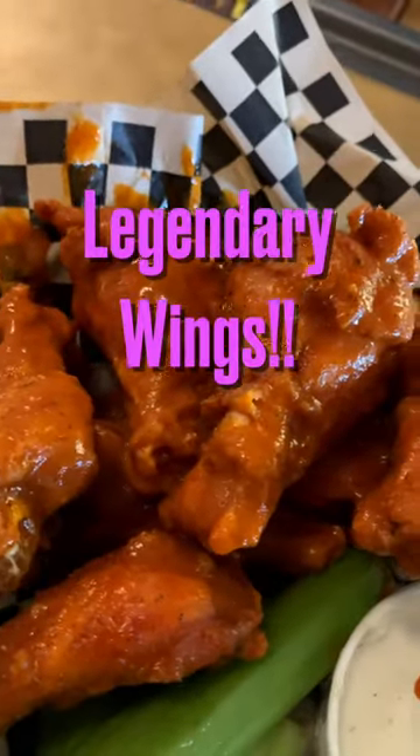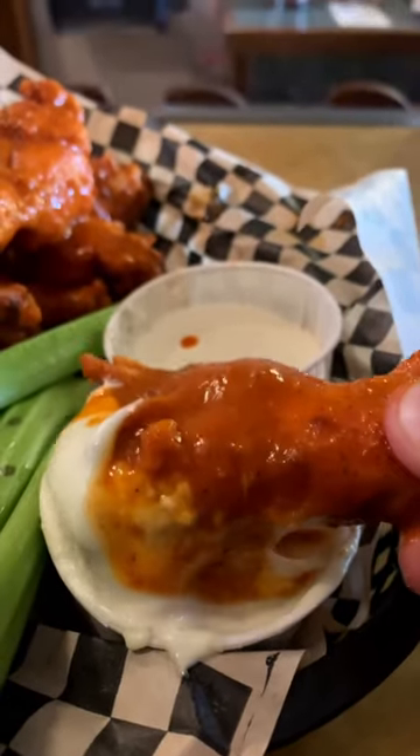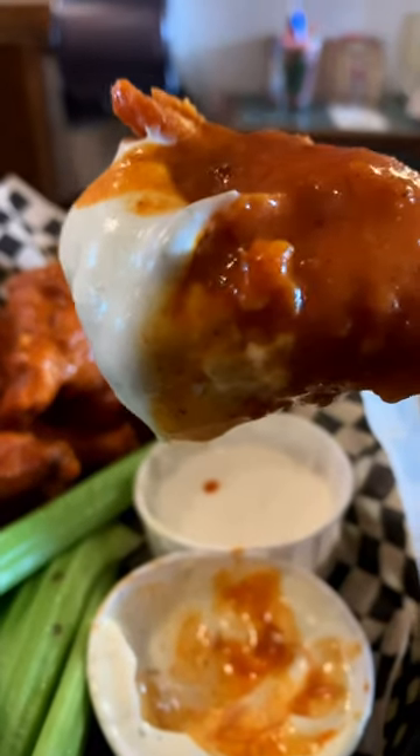Next on the menu, make sure to try their legendary buffalo wings. These bad boys are juicy, crispy, spicy — all the things. Hands down some of the best wings you'll have this side of the Mississippi.